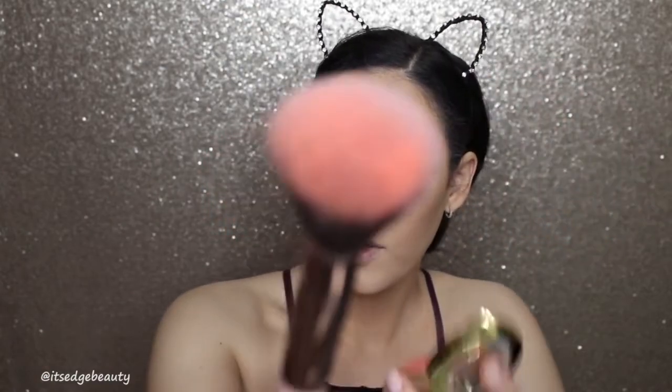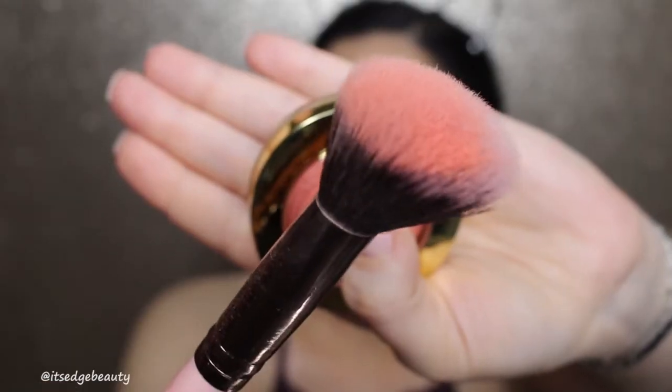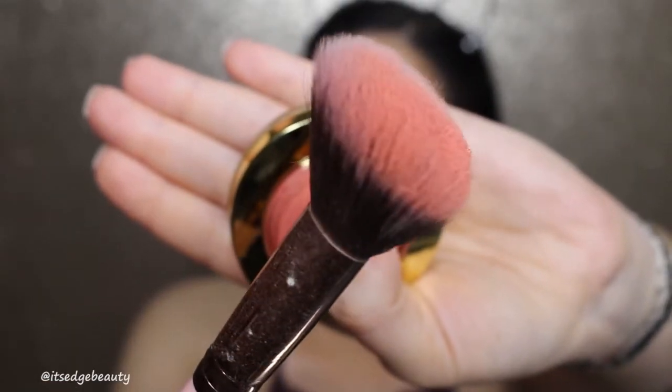I am using this Milani Baked Blush in Luminoso. Can you guys see how much came off on my brush right now? Look at that! Very pretty — blend that in a little bit. Now the highlight — I'm super excited for the highlight!